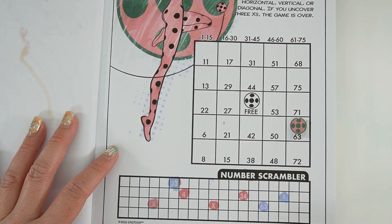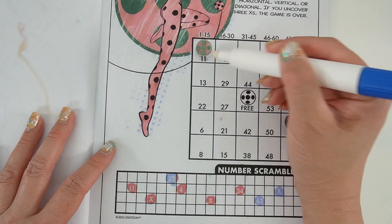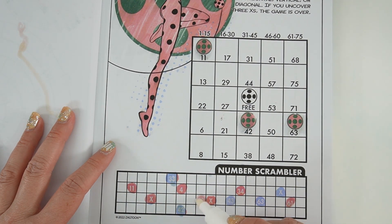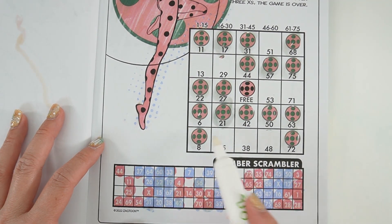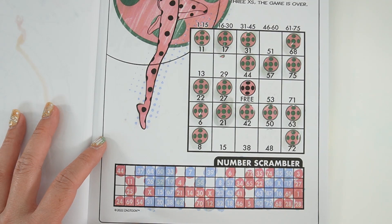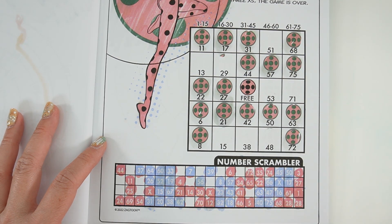Oh no, I found three X's already — let's try a few more. Oh my goodness, finally I got it! I was really, really bad at this game. Look how many numbers I had to uncover — there were only three X's and I pretty much got them all immediately.